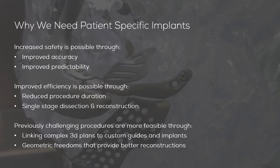There are three main reported benefits of using patient-specific implants: increased safety, efficiency, and the ability to make previously challenging procedures more feasible. Increased safety is a result of improving the accuracy of procedures undertaken with 3D printed or otherwise produced implants, and the combination of improved predictability linked to surgical plans.